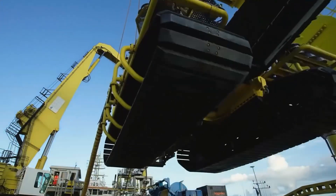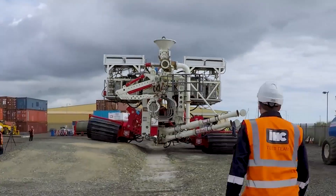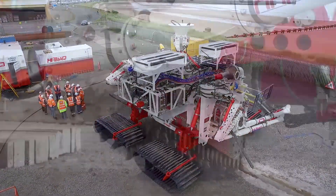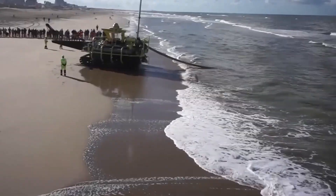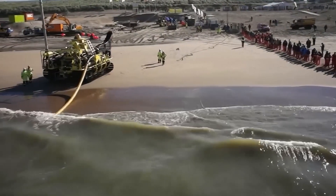As we unravel the intricacies of each trencher, we witness a narrative of groundbreaking advancements, pushing the boundaries of subsea engineering to new and unprecedented heights. Welcome to the world of the world's top most powerful subsea trenchers, where innovation meets the ocean's depths in a symphony of subsea excellence.